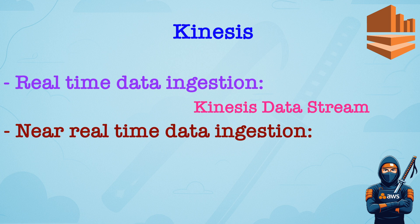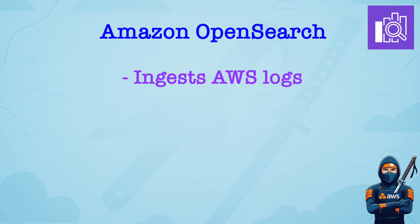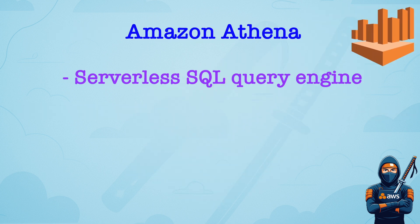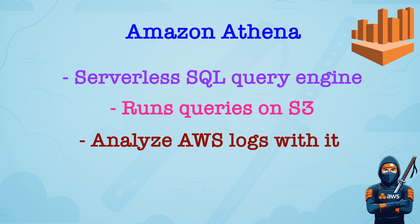If you have a question about near real-time ingestion and delivery, Kinesis Data Firehose usually is the right answer. It also supports transformation using AWS Lambda. Amazon OpenSearch Service ingests logs from Kinesis, CloudWatch, or Firehose. It enables visualization, searching, and analysis of logs. Amazon Athena is a serverless SQL-based query engine. It queries data directly from S3 and is ideal for analyzing logs from CloudTrail, VPC Flow Logs, or ALB Logs. It is non-intrusive and doesn't move or copy data. So if you have a question about running SQL queries against S3, Amazon Athena usually is the right answer.